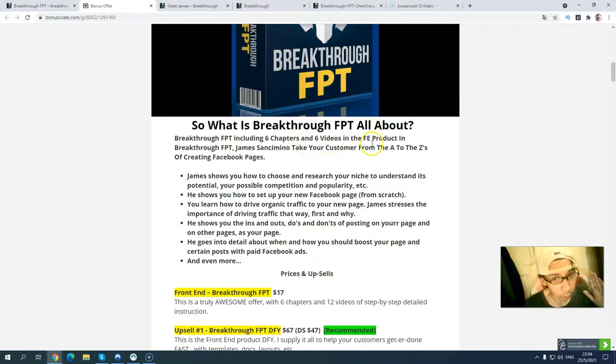First of all, let me tell you what you will get. You will get my six-part checklist, which includes six videos about the front end. There is training on how to research and choose your niche, what is the potential competition, and how to set up a new Facebook page from scratch. You'll learn how to get organic traffic, the do's and don'ts, how to boost your page and your Facebook fans, and how to reach more people using paid Facebook ads and much more inside this FPT training course.